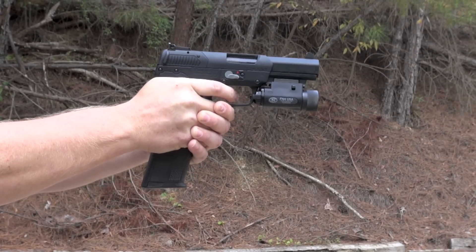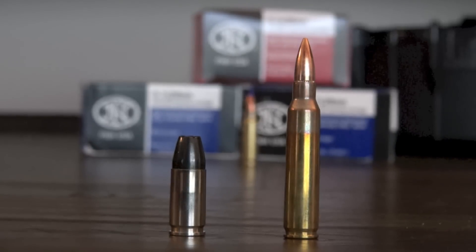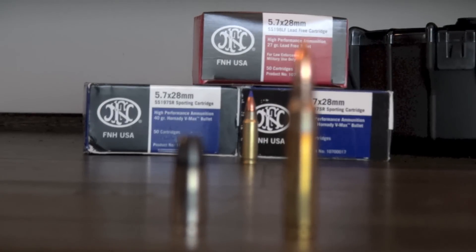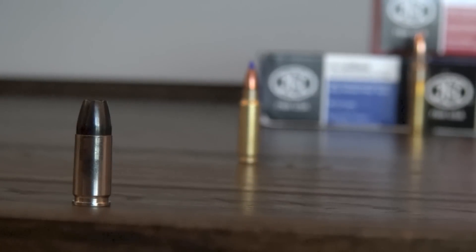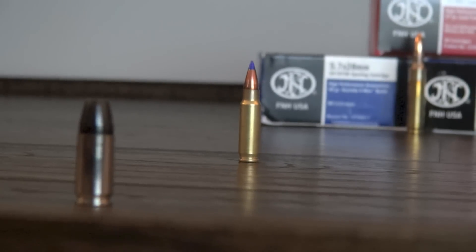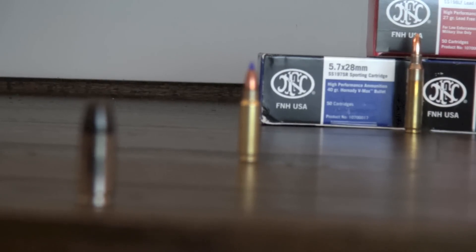Let's talk about the bullets just for a second. FN says that the 5.7 is the perfect hybrid of the 9mm and the 5.56. People who love the round will say that the only thing more powerful is the .50 BMG. And the round's naysayers say it's more like a .22 Magnum. Here's what I'll say about it: I don't want to get shot with one. And I asked for volunteers and couldn't find anyone else who wanted to get shot with one for the video. Too bad, that would have been some YouTube gold.